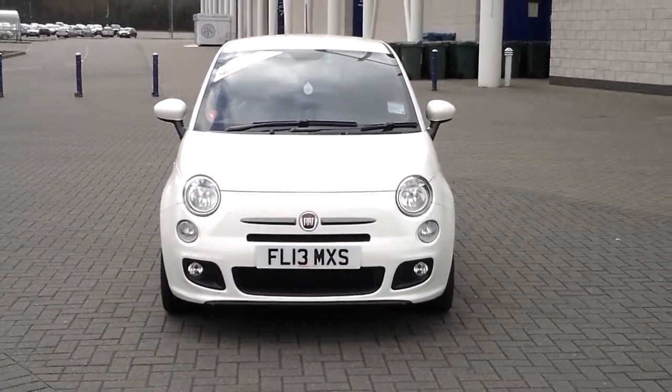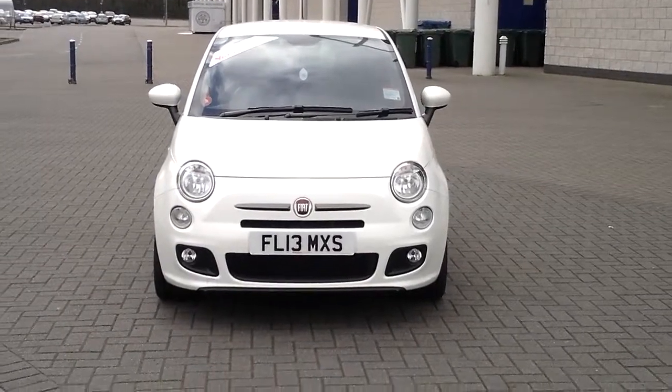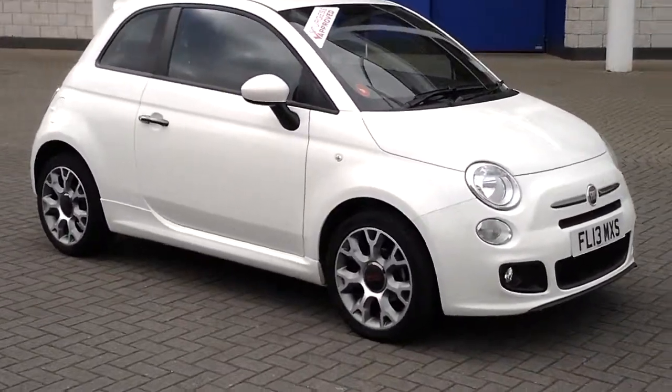Welcome to Sturgis Fiat. Here we have a 2013 Fiat 500 S. This S model is brand new and was launched in February 2013.